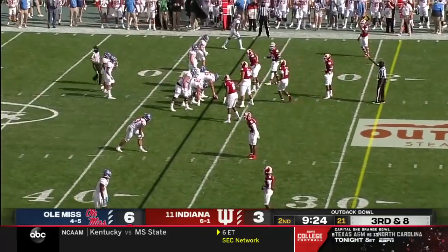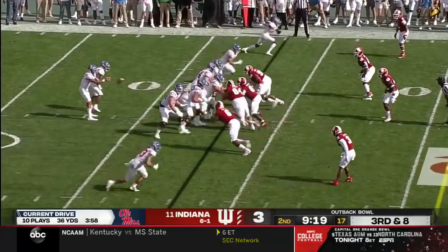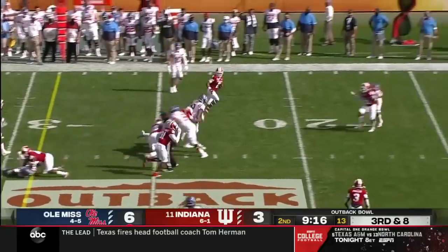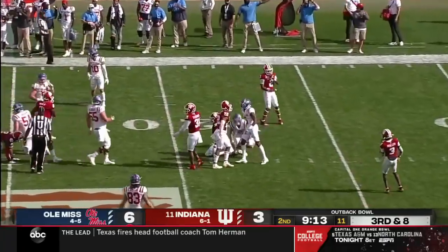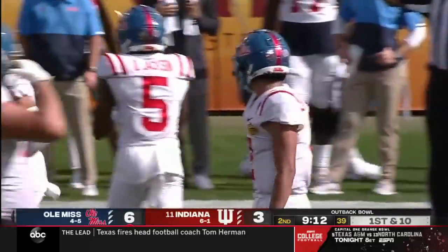By the way, one of their defenses — most of them are named after Tampa Bay teams, including Bolt. After the lightning pressure, Corral steps up, tries to scramble. He's got the first down and takes it all the way to the 20. A 17-yard scramble for Matt Corral.